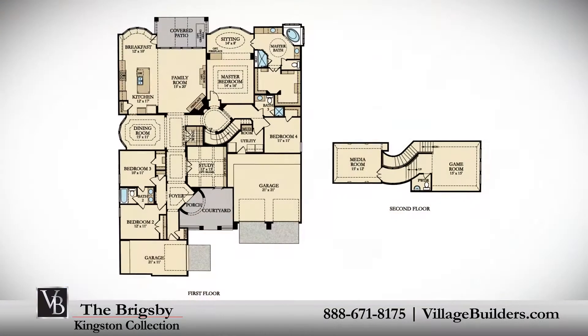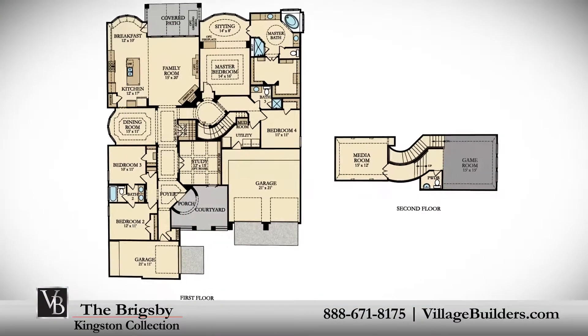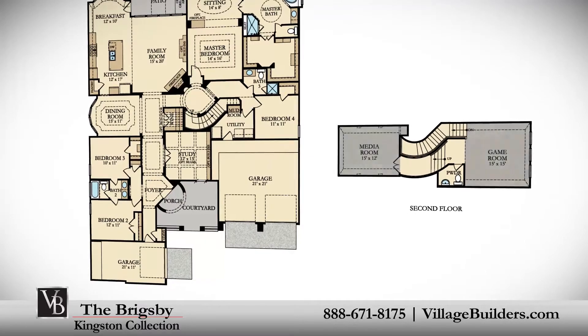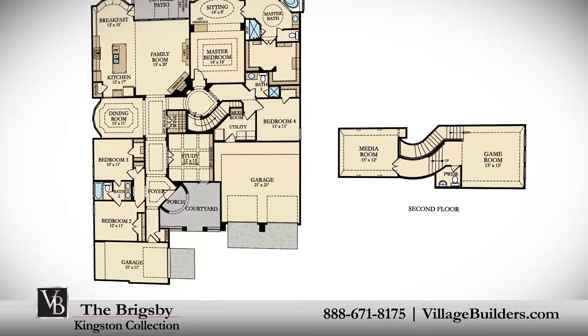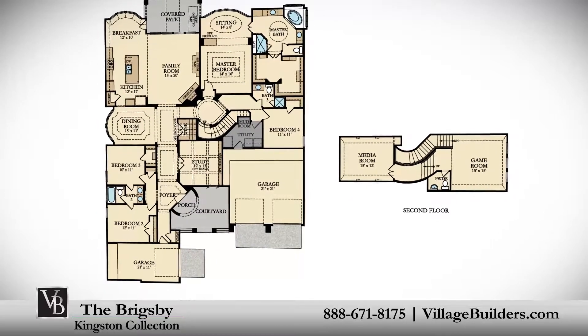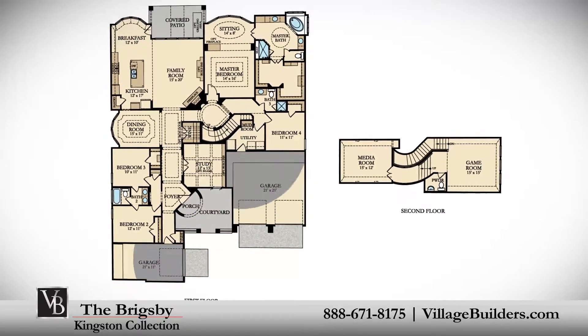On the second floor of the Brigsby is a spacious game room and a media room, perfect for family games or movie time. This incredible new home also features a convenient wine room, a walk-in utility room and mud room, plenty of extra storage, and a split three-car garage.